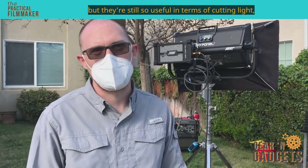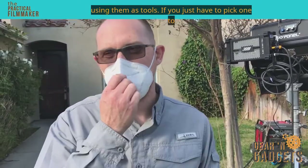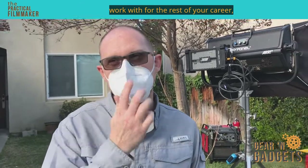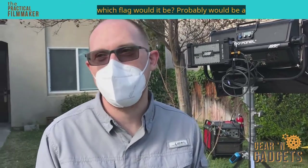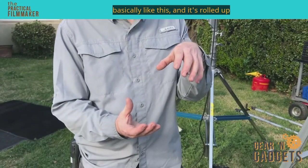But they're still so useful in terms of cutting light, in terms of blocking things, and using them as tools. If you just had to pick one to work with for the rest of your career, which flag would it be? Probably a wag flag.